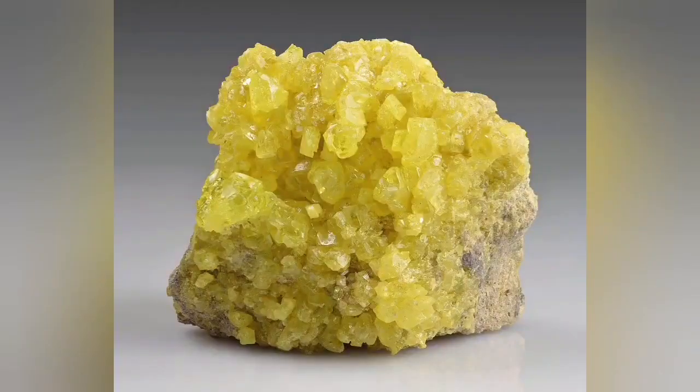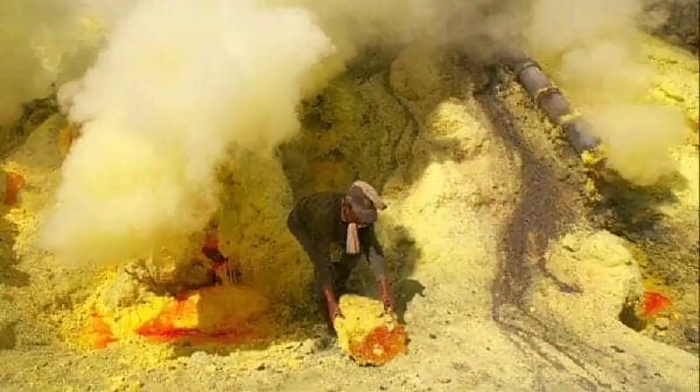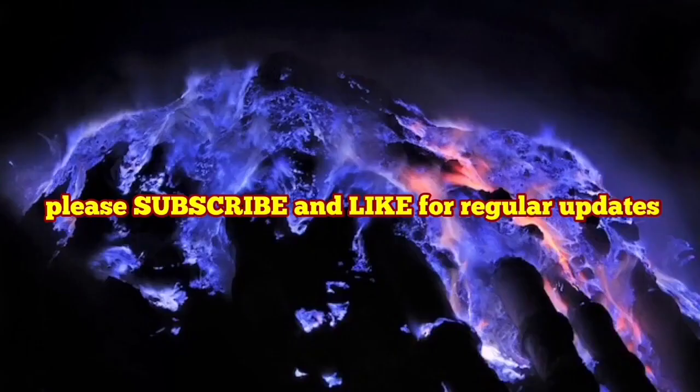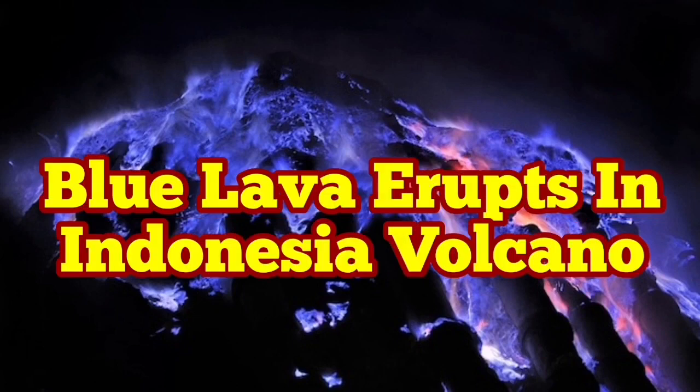Sulfur itself is actually yellow — surprise, surprise! But it erupts in volcanic areas. We have seen it in Iceland, on Mount Damavand in Iran, and many other places. In ancient times, people extracted sulfur from these areas; the red variety was the most valuable and the yellow one was also valuable.